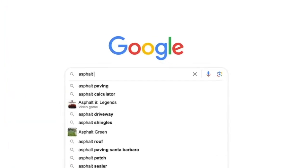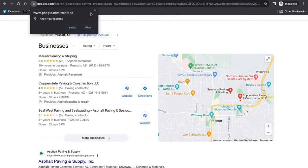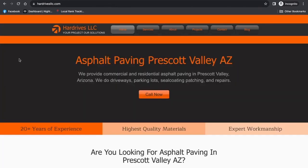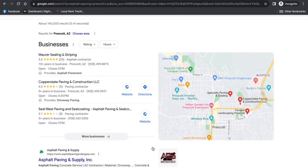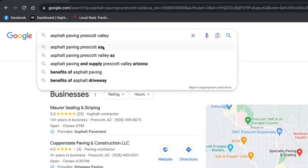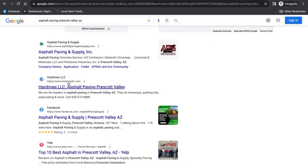If I type in 'asphalt paving Prescott,' you're going to see a few websites in the Google listings. And there at number two is Hard Drives LLC, Asphalt Paving Prescott Valley, Arizona. Let's try a couple different keywords — 'asphalt AZ' — again number two. Let's put 'Prescott Valley' — there he is again. His website is ranking in the map listing as well as in the organic results.